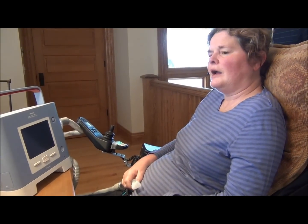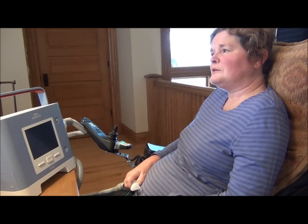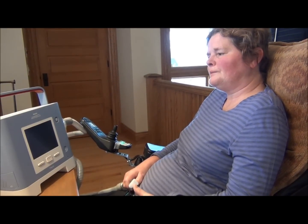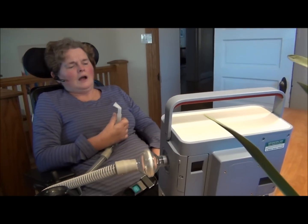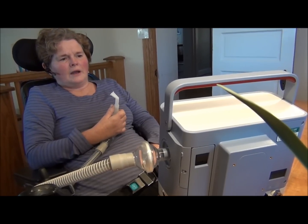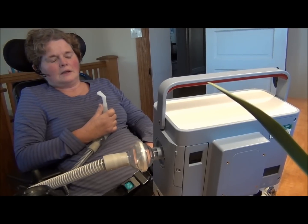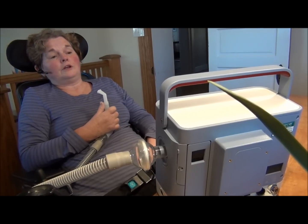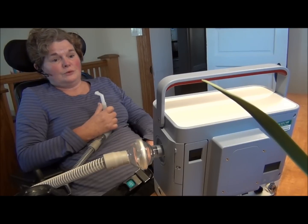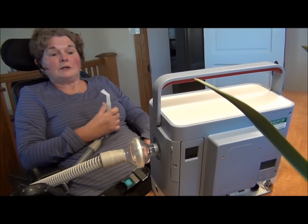My name is Diane. I am a registered nurse. I was diagnosed with ALS four and a half years ago. I now have respiratory compromise, and I'm here to tell you about Philips' Trilogy Sip and Puff. The first day I had my Trilogy 100 I was amazed at the volume it gave me on my inspiratory volume — it really opened up my lungs and helped me get rid of the CO2.